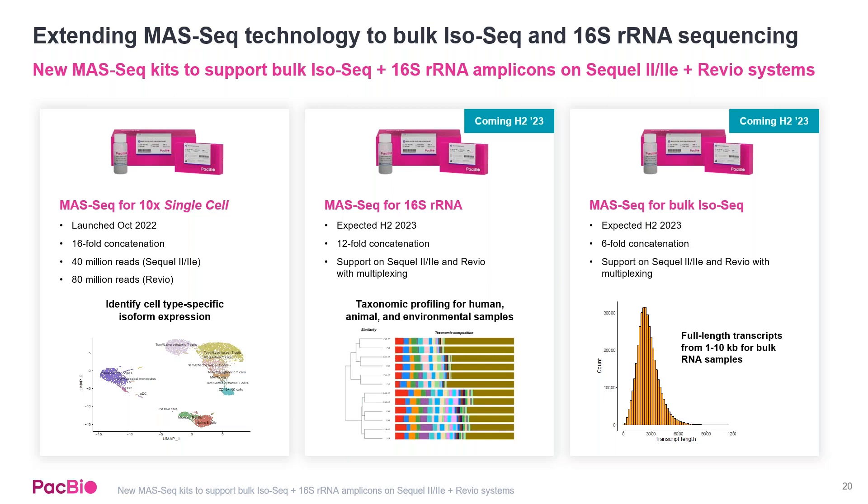The bulk iso-seq kit is expected to be really game-changing for the plant and animal community, bringing us into the future for annotation as well as potentially quantitation on long reads.